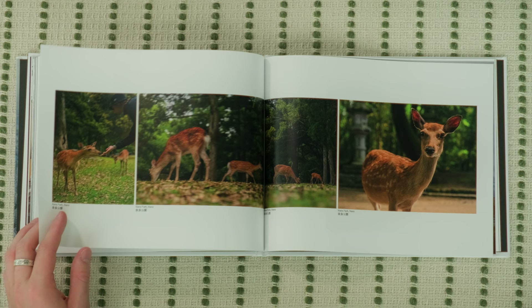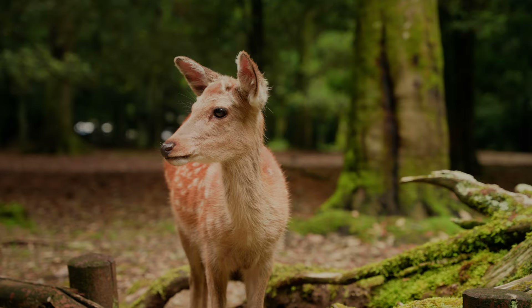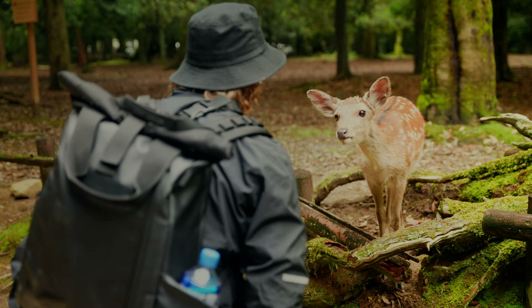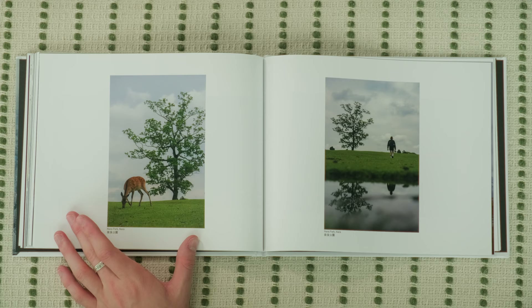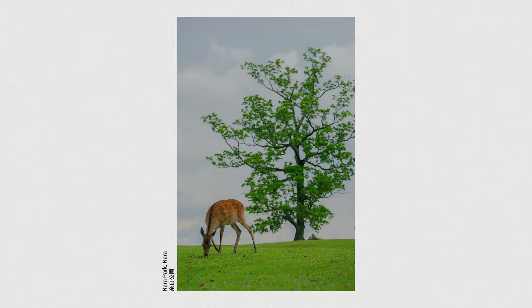Next up on our trip, we went to Nara Park, which is famous for its deer. They will bow to you if you bow to them. I managed to get this photo of a deer in front of a tree — I think the composition is strong, and the green and blue go together really well.